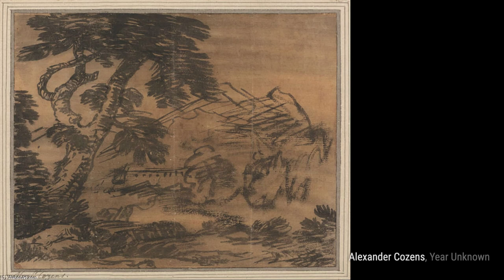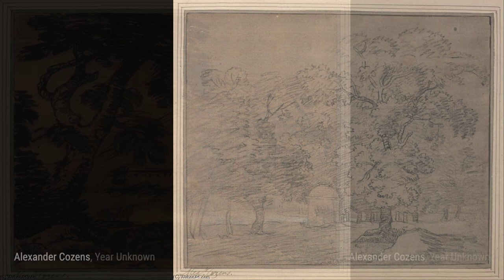Next, we have a Bay at Dusk. Cousins captures the enchanting atmosphere of a bay at twilight, with the soft glow of the setting sun reflecting on the water.